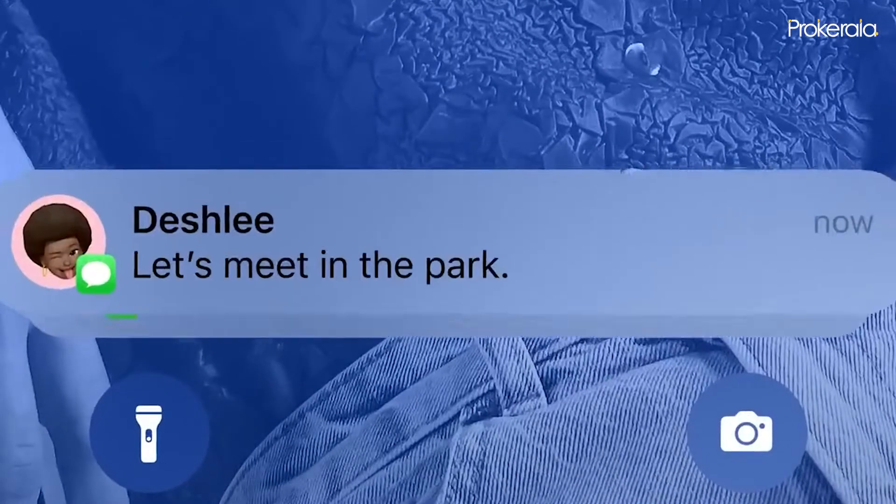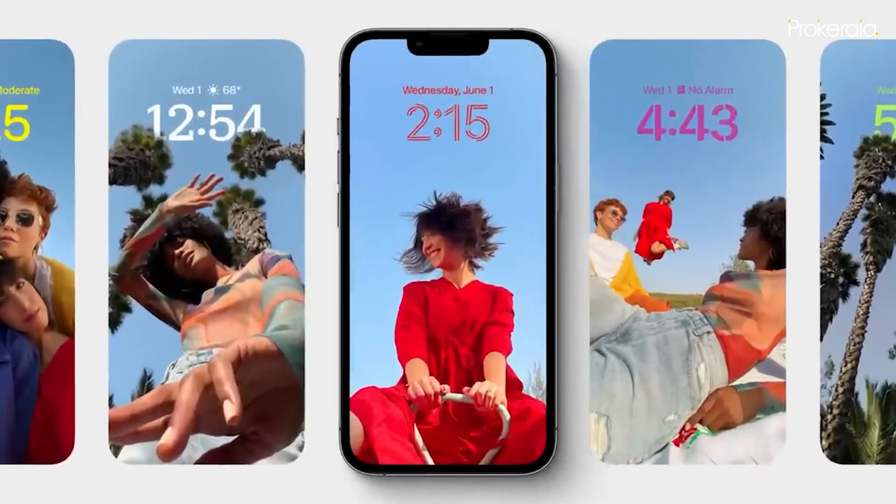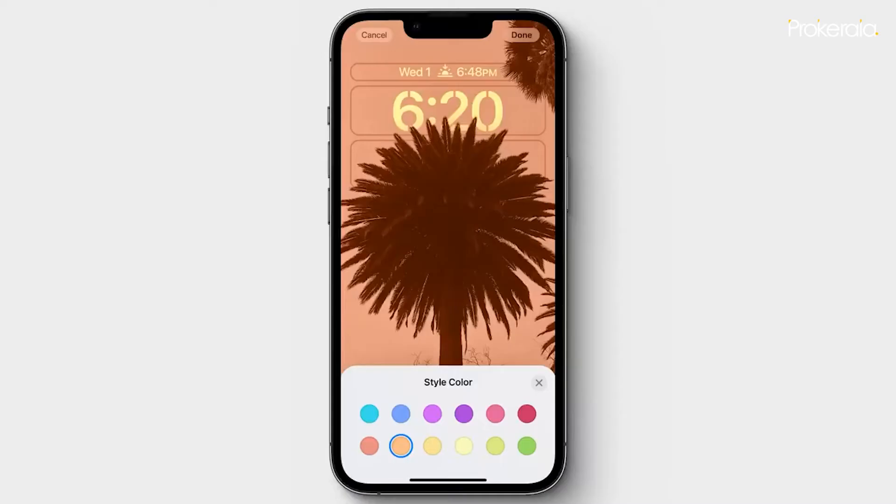Redesigned notifications now roll in from the bottom to offer a clear view of the lock screen, and users can choose to view notifications in an expanded list, stacked, or as a count view.